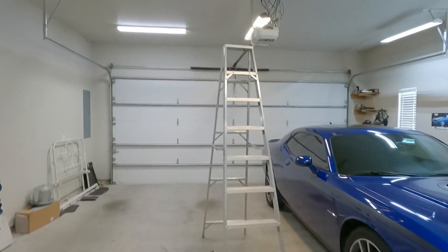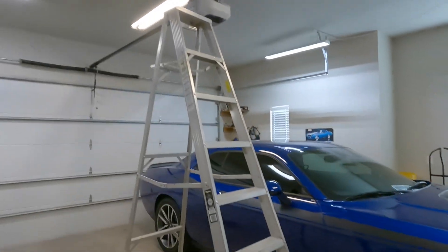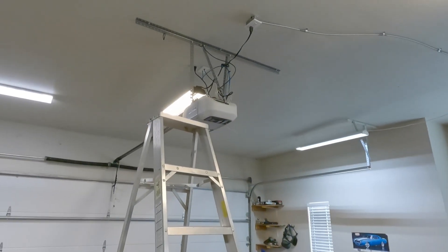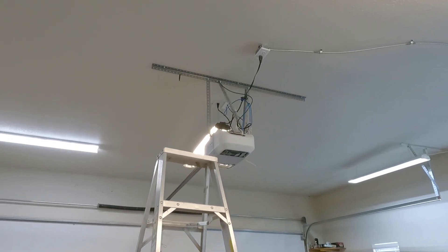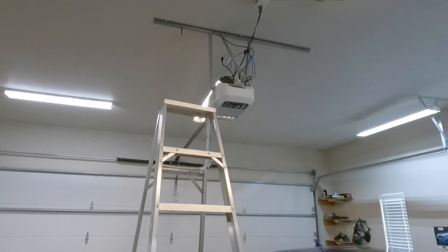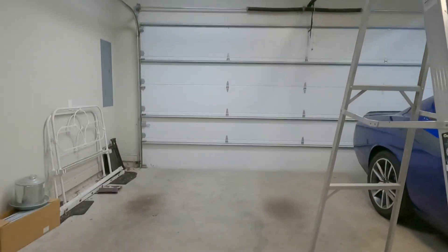Welcome to another exciting episode of Will It Run It? Today I'm taking the request of a loyal viewer and I'm going to check and see if one of the cheapest EcoFlow Rivers can power a garage door opener — if it can open and close a garage door, and if so, how many times do we estimate it can do it?